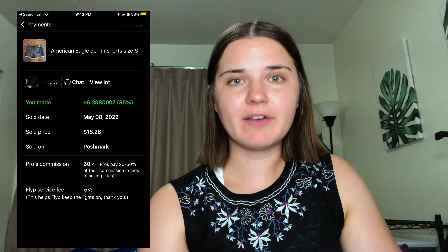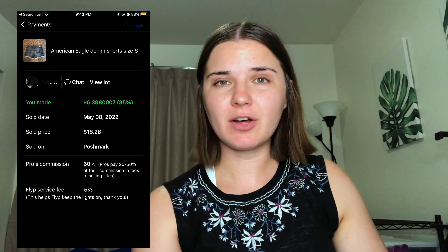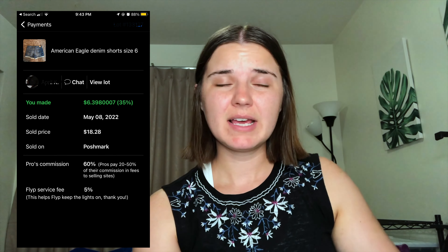Next we have this pair of American Eagle denim shorts. My payout here was $6 and about 40 cents — not too bad.